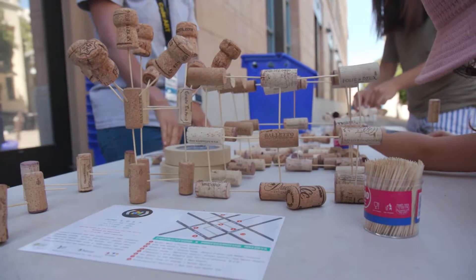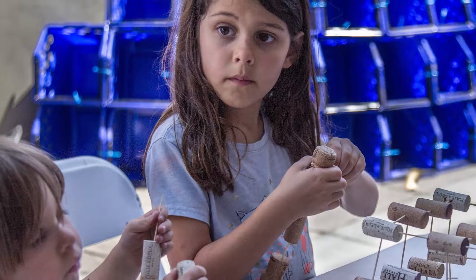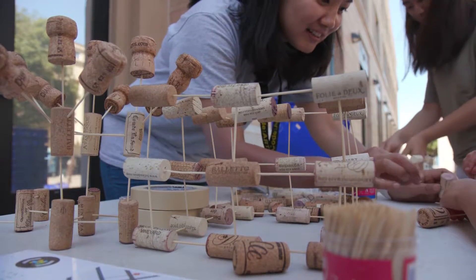At the end of our alley we also have an activity station where people can make their own recycled art using wine corks donated to us from different restaurants throughout our downtown.